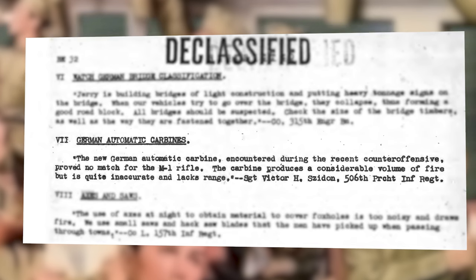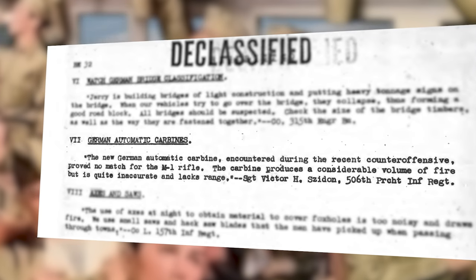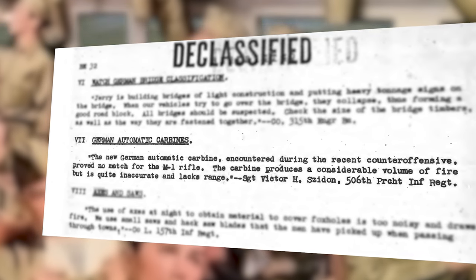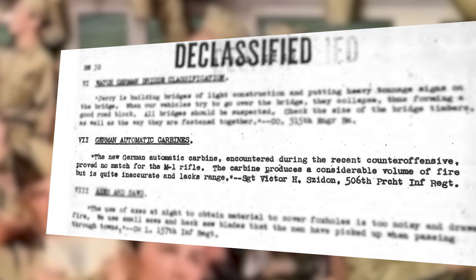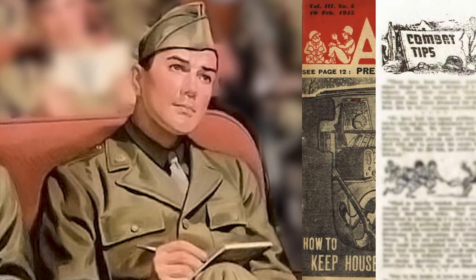The new German automatic carbine, encountered during the recent counter-offensive, proved to be no match for the M1 rifle. The carbine produces a considerable volume of fire, but is quite inaccurate and lacks range. That report was later printed in Army Talk from February 1945.